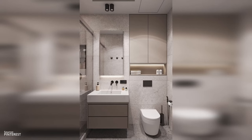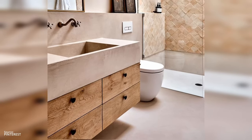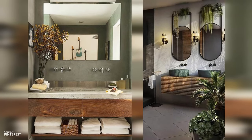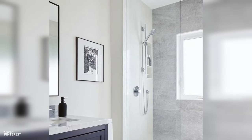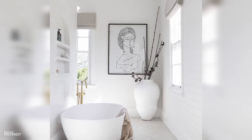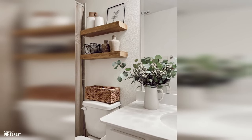Mistake number seven: overlooking decor and art. A bathroom without things like art, plants, or accessories is like a garden in winter — empty, no color, and not warm. But just like a garden fills up with color and life in the spring, adding your own special items to your bathroom can change it from feeling cold to warm and welcoming. One solution: art isn't just for living rooms — a carefully chosen piece can serve as a focal point and inject personality into your bathroom.